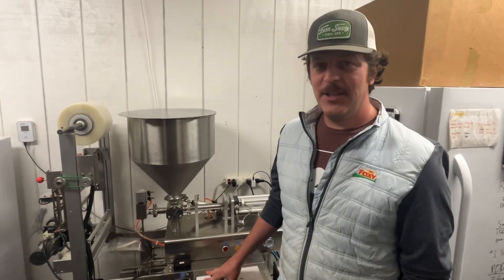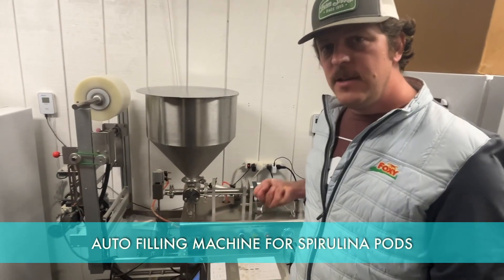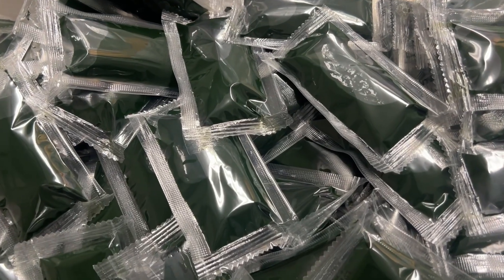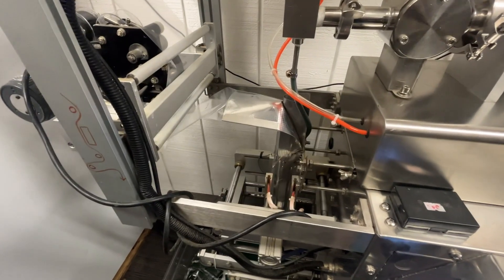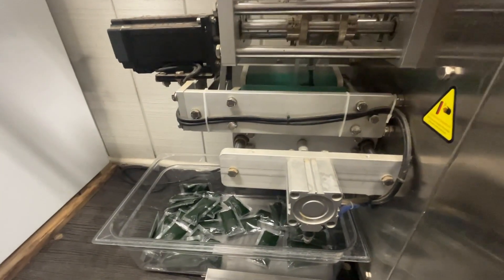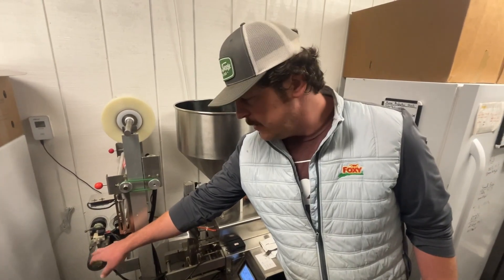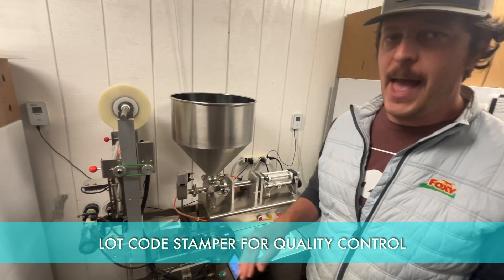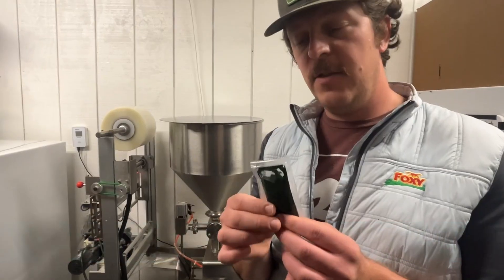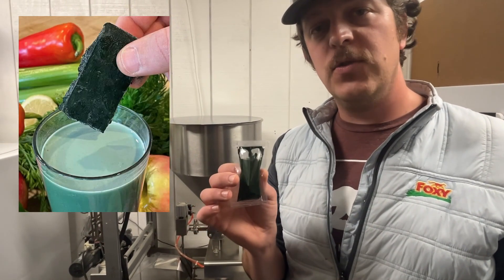This is our auto packaging machine. We put our fresh spirulina right up top in the hopper, and the automatic system draws in just the right amount of spirulina and injects it into one of these single-serving pods. The machine takes a roll of plastic, forms a single pod, injects the spirulina down into it, stamps the lot code on it, and we end up with a finished product. This is our quality control system — the lot code is on every single bag so we know what pond it came from and what day it was harvested. The pods get frozen and are ready to use in a smoothie.